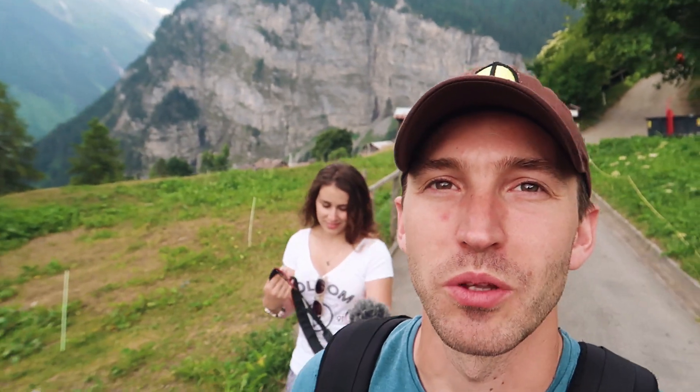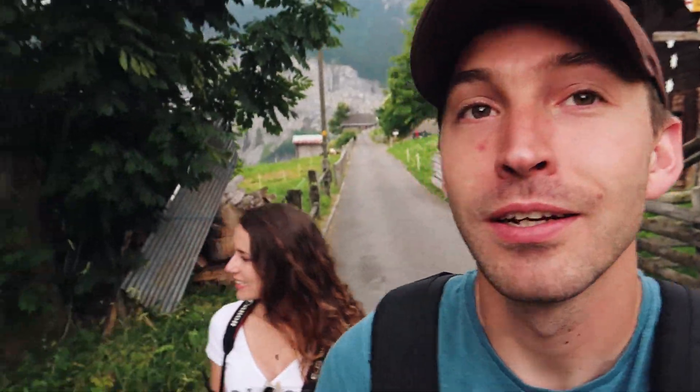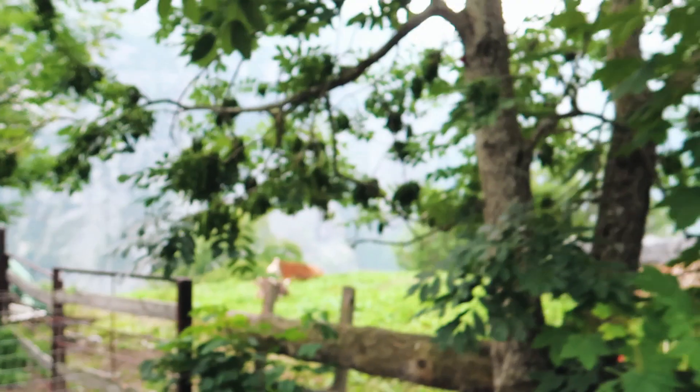We're wandering along the pathways of Gimelwald up in the mountains. It's just started raining a little bit, but annoyingly it's the kind of thunderstormy rain that's really wet. There's a lot of thunder starting to happen and we're halfway up a mountain. I think we might need to start heading back down soon because there's lightning and thunder — and oh, massive cows! Let's go see the cows before we get struck by lightning.